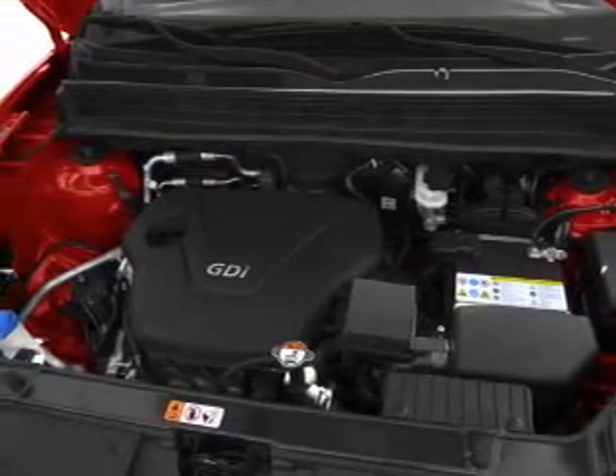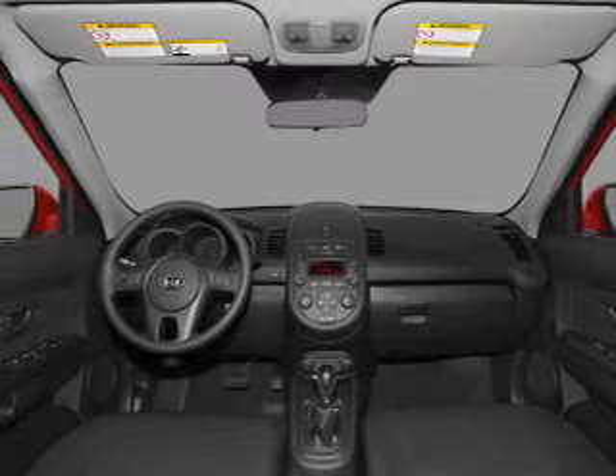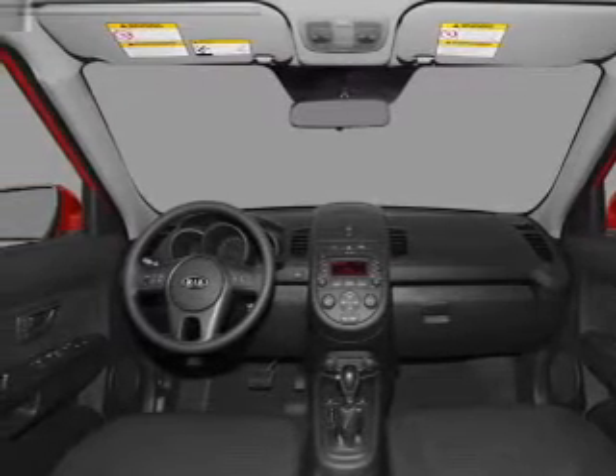Heated seats offer comfort in cold weather. Let the sun shine in with a sunroof. Power and reliability are a great combination — this vehicle has both.